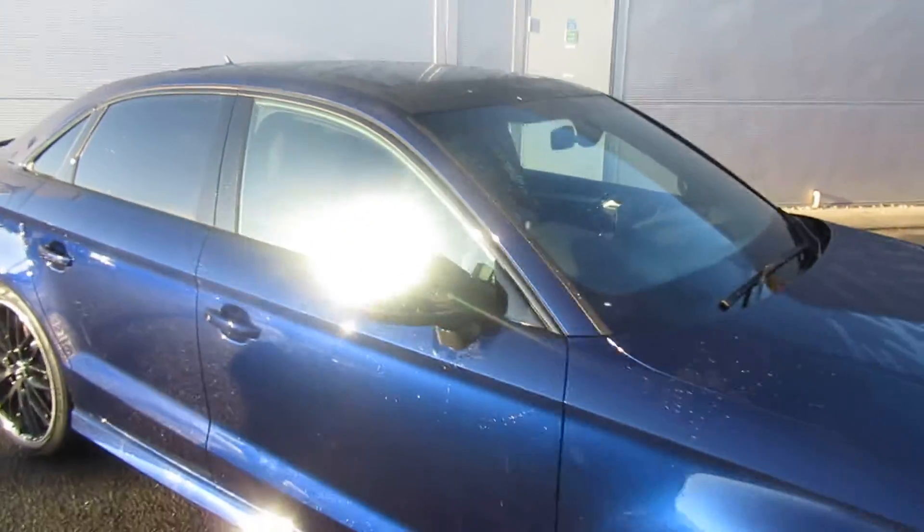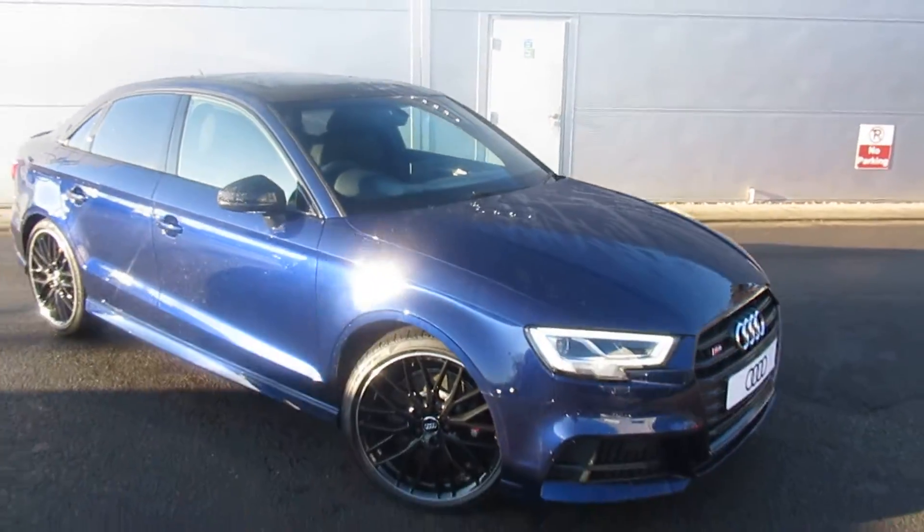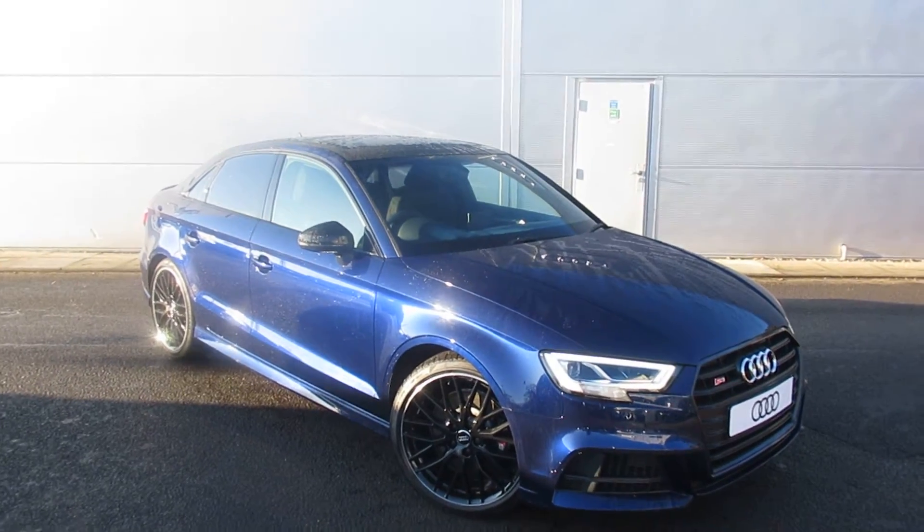If you'd like any more information on this Audi S3, please contact us here at Crew Audi on 01270 507070. Thank you for watching.